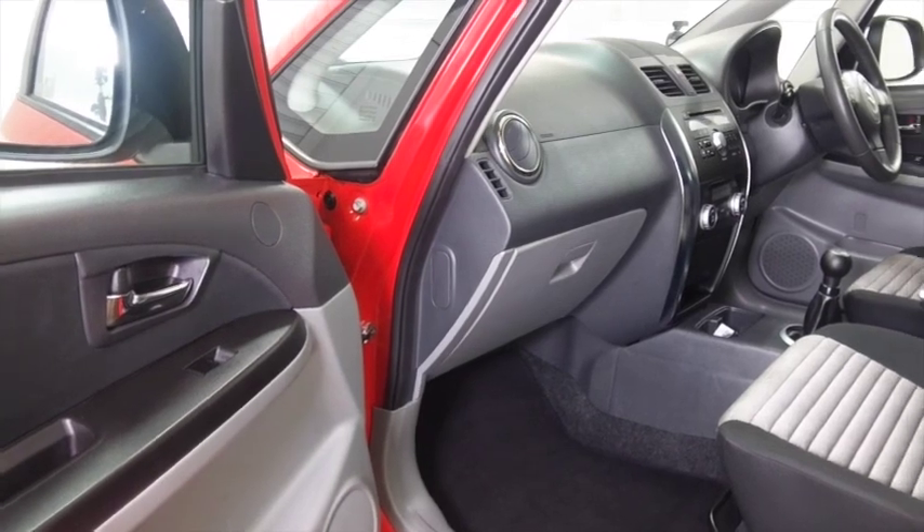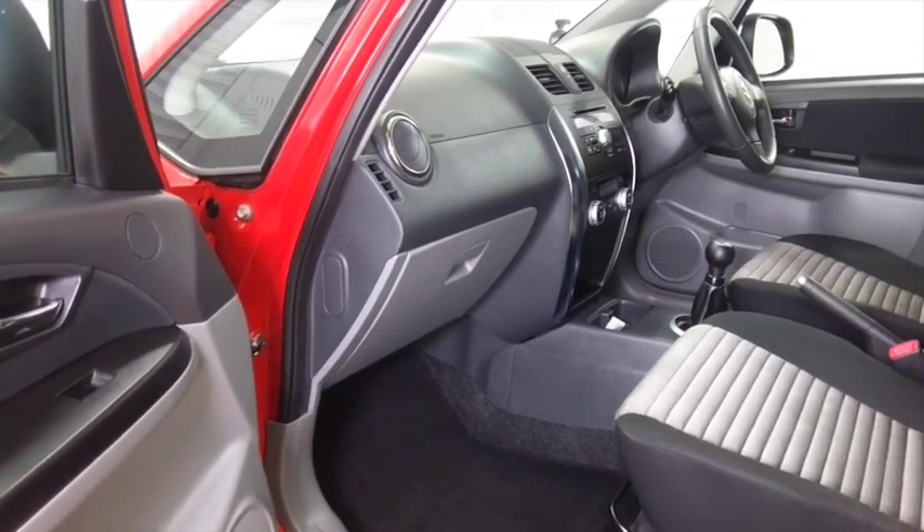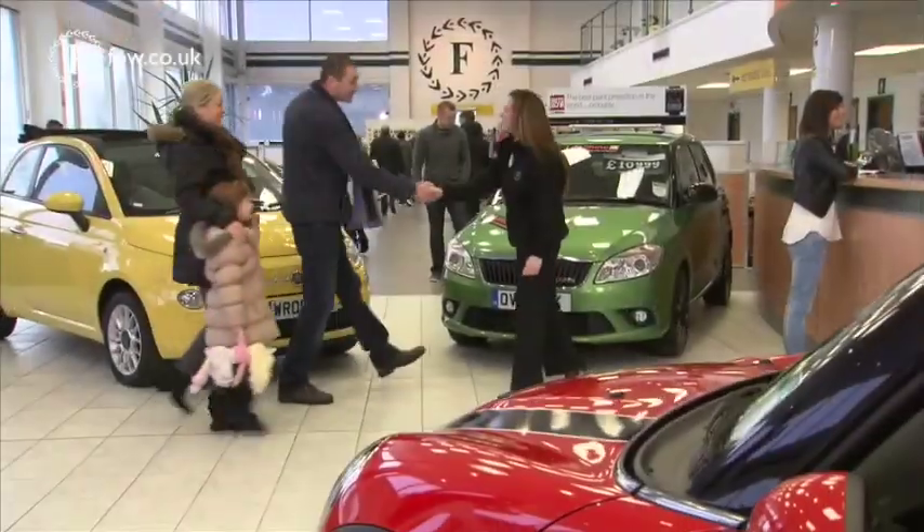You've got remote locking, radio and CD player, power-assisted steering — so all the right ingredients to keep you happy.